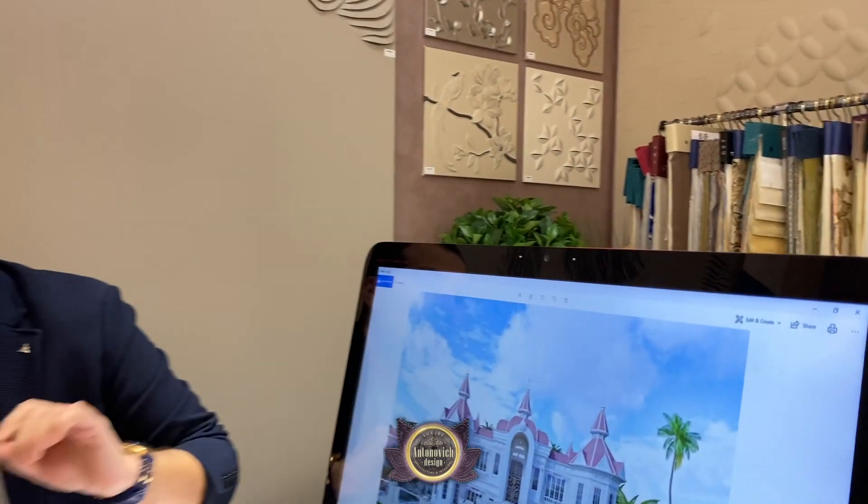Today we would like to show you our interior touch for modern and classical projects. Welcome to Luxury Antonovich Home and Luxury Antonovich Design. In our showroom, we will present the design for your villa. We customize the design from A to Z — we start from the scratch. If you have land, we can make the design. As you can see here, one of our VIP projects.